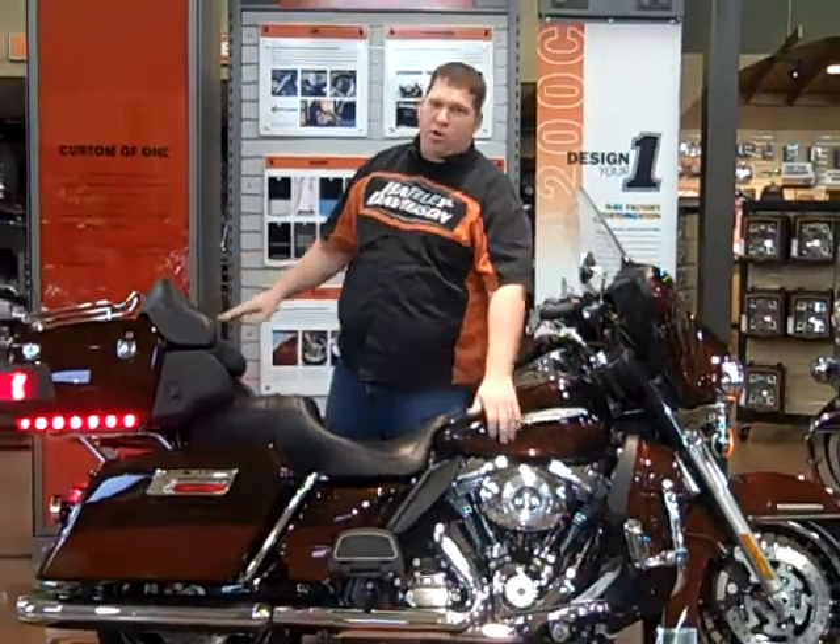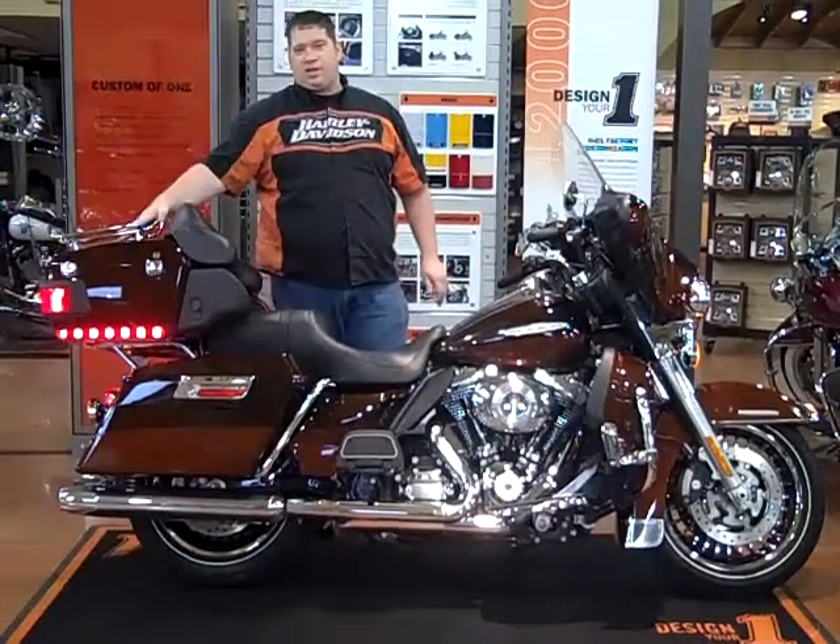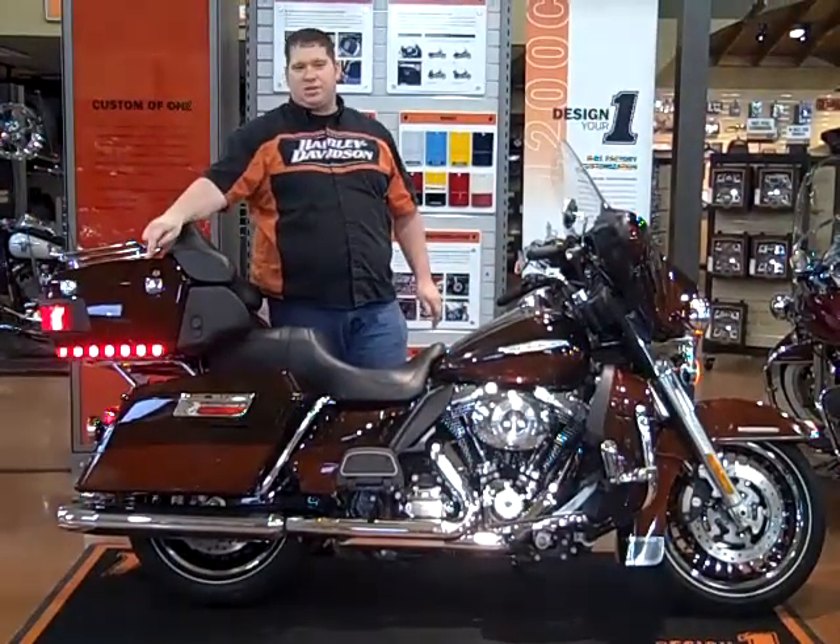The bike comes factory equipped with chrome wheels, comes with a 103 motor, heated grips, also has the luggage rack, and comes with a 12-volt power supply inside the tour pack.